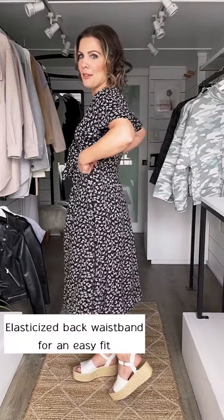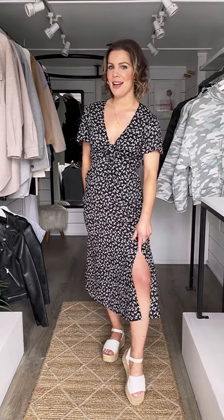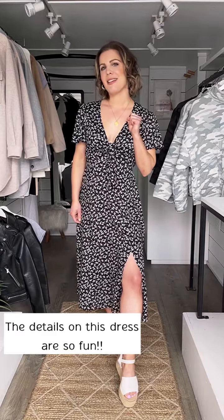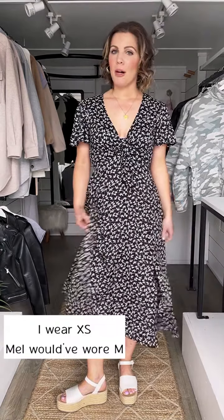How cute is that print? It also has an elastic waistband in the back, so that creates kind of the perfect fit around the waist, and then it just gently flows out in kind of an A-line fit with this really nice thigh-high side slit just to make this dress a little bit more fun. I'm wearing an extra small. Mel is going to be wearing the medium, and it's available extra small to large.